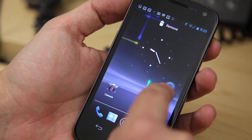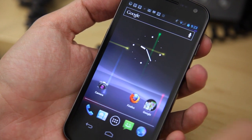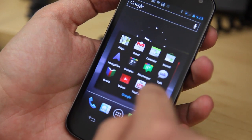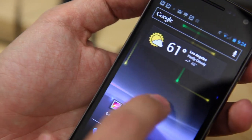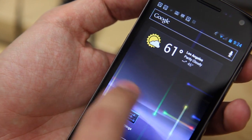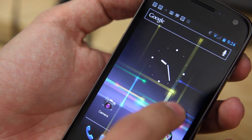We finally have folders in Android Ice Cream Sandwich. To include an app in a folder or create a folder, you just drag one icon over the top of another — pretty simple and straightforward. Everything in Ice Cream Sandwich is easier than it has been in other versions of Android, and this is the first version of Android that I actually really enjoy using.